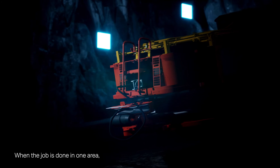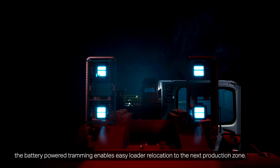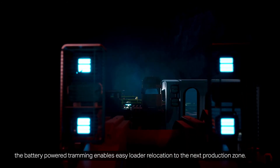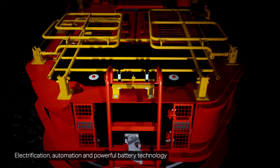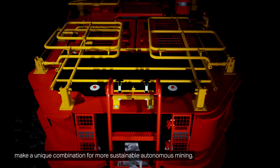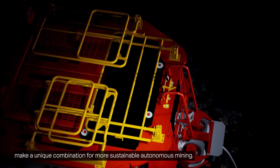When the job is done in one area, the battery-powered tramming enables easy loader relocation to the next production zone. Electrification, automation, and powerful battery technology make a unique combination for more sustainable autonomous mining.